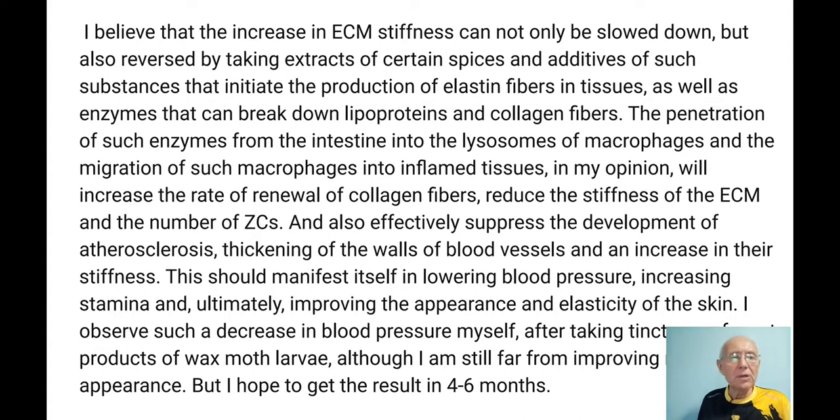This also suppresses the development of atherosclerosis. The combination of lipoproteins that cannot be digested by our existing macrophage enzymes causes atherosclerosis. But if macrophages get more potent enzymes, they can cut lipoproteins to pieces, consume them, and use them as nutrients. This can reduce the development of atherosclerosis or even heal it. If this doesn't happen, the walls of blood vessels get sick and stiffness increases.